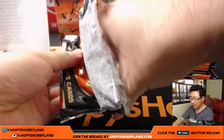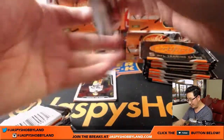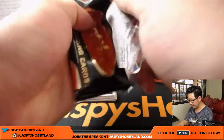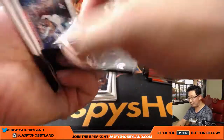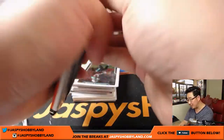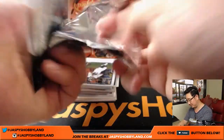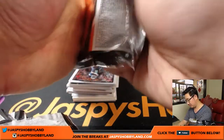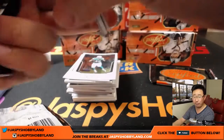On jazbeeshobbyland.com we have random team versions of this — only $15 a spot. If your budget isn't big on a Friday night, you can still get into a quick little $15 break and try to chase some nice hits. If you want to go big, we've got Immaculate Collegiate Football in the store. We also have NT Football, Honors Football, Majestic Football — all sorts of football on the website. Jazbeeshobbyland.com has your football needs.